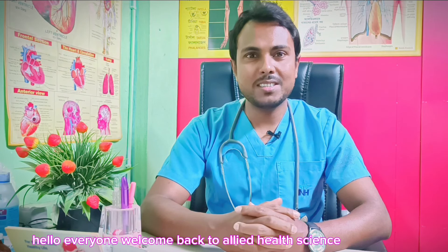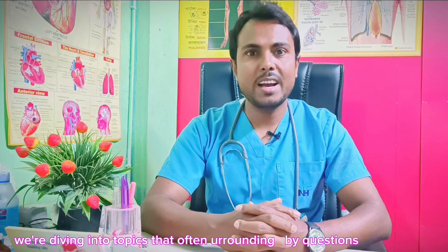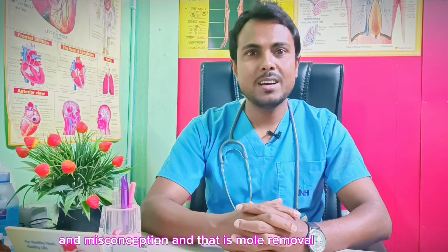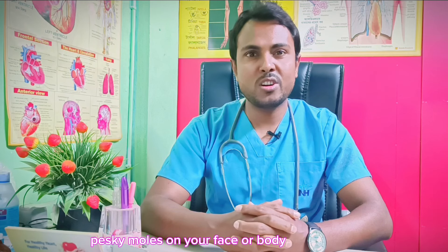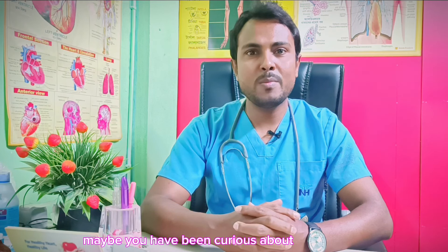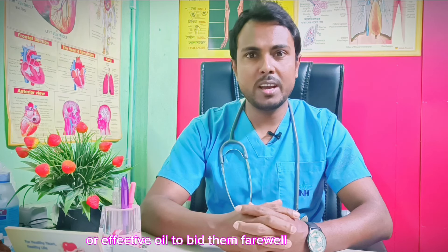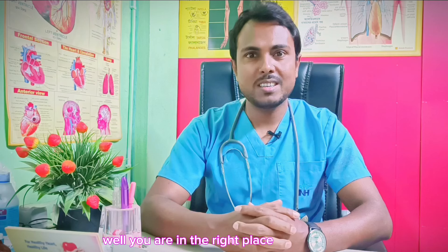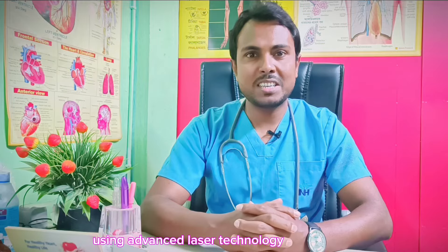Hello everyone, welcome back to LR Health Science. Today, we are diving into a topic that is often surrounded by questions and misconceptions, and that is mole removal. Have you ever wondered about those risky moles on your face or body? Maybe you have been curious about whether they could pose a risk, or if there is a painless and effective way to remove them. Well, you are in the right place. In this video, I will be sharing everything you need to know about removing moles using advanced laser technology.